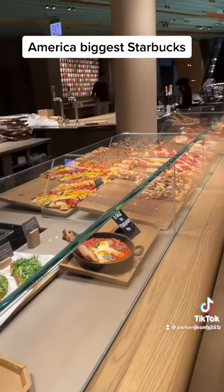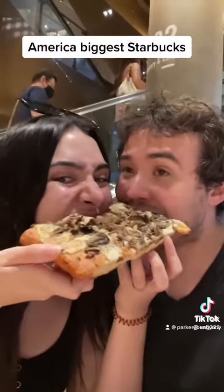Floor two is like a full-on cafe. We went for the mushroom pizza. That kinda worked.